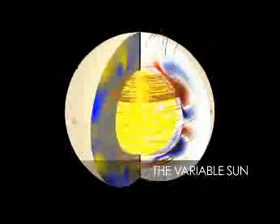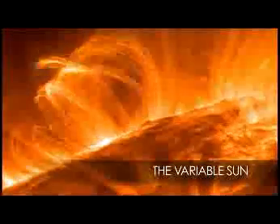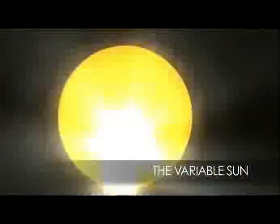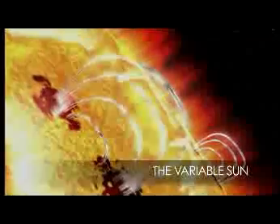But what causes the Sun to vary so much? A closer look at its structure may reveal the answer. Studying the magnetic field and surface activity such as sunspots, solar flares, and coronal mass ejections may provide vital clues.